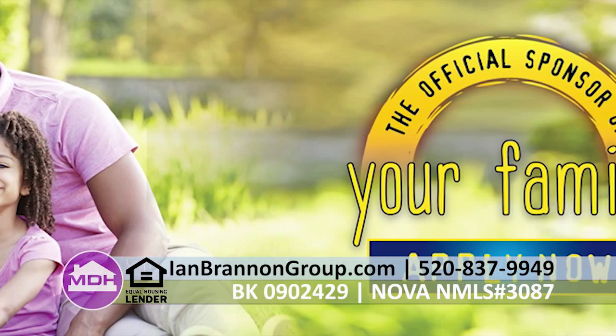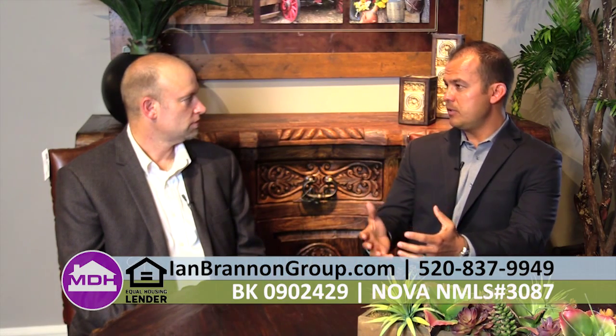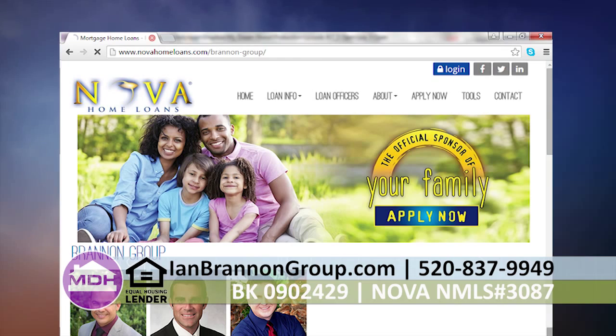We were moving and weren't sure where we wanted to build, so we looked at renting versus buying — my rent payment was actually going to be more than my mortgage payment. We're finding that's the case for most people. I do several loan applications for people who want to buy their first home, and I end up finding their mortgage payment goes down $100 a month from what they're paying in rent right now. To get in touch, call my office at 520-837-9949 or visit www.ianbrannongroup.com.